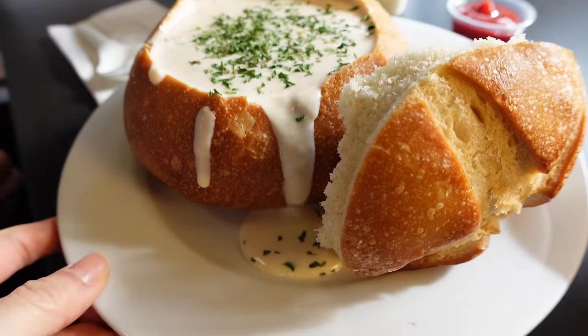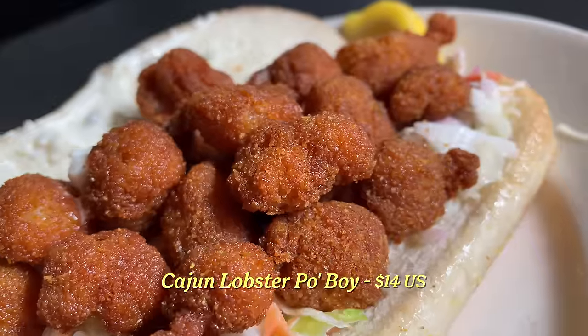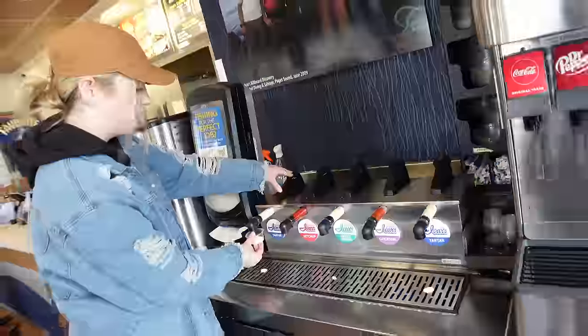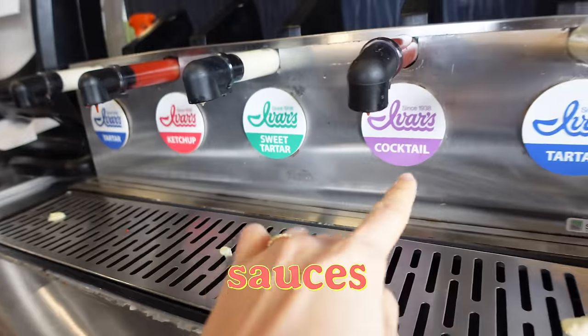Today we are joined with Sydney. There's a waterfall over here! The Cajun lobster po'boy. Fish and chips — you can choose how many pieces you want; we got three. Four types of sauces: tartar, ketchup, sweet tartar, cocktail.